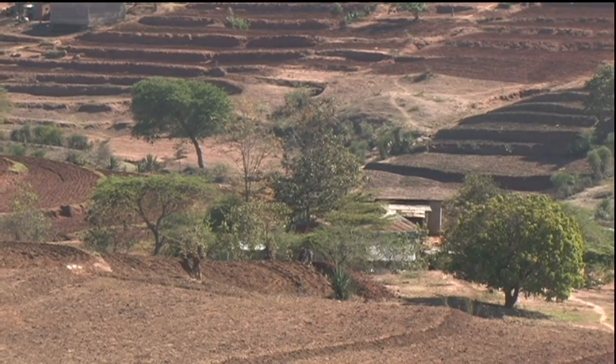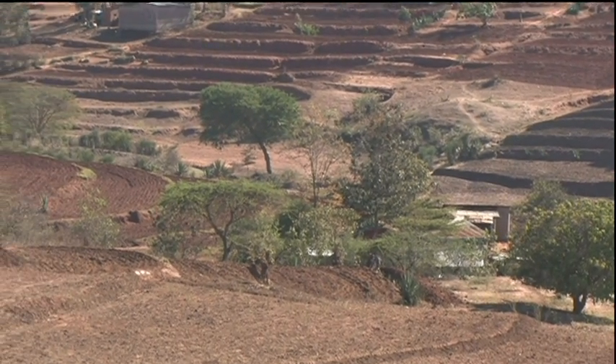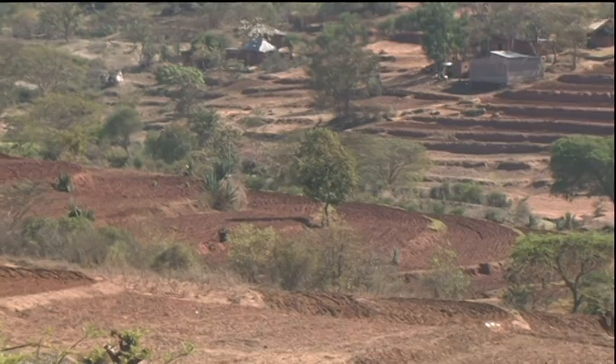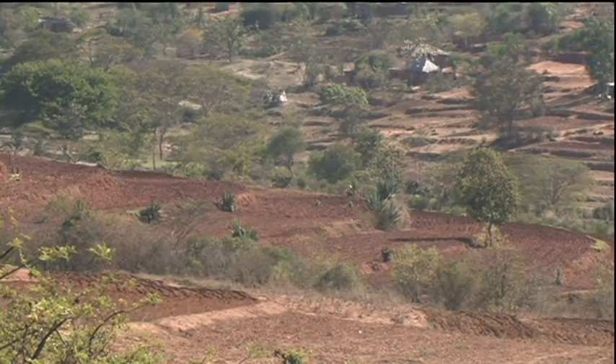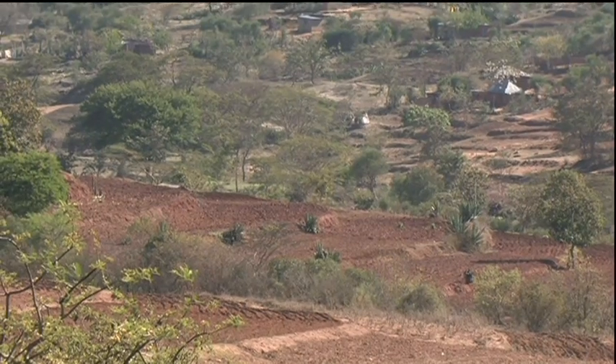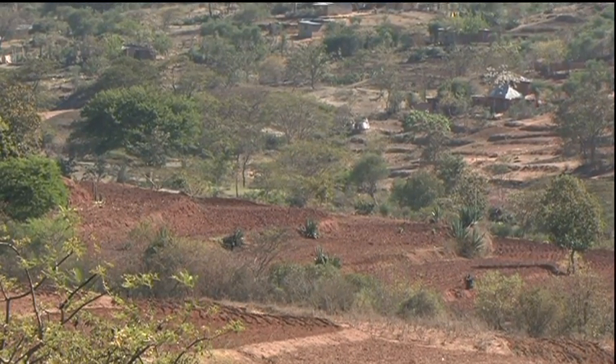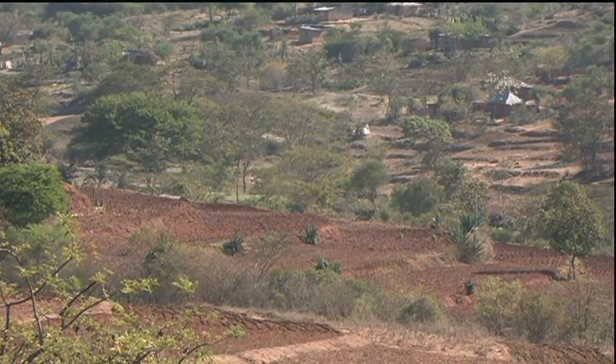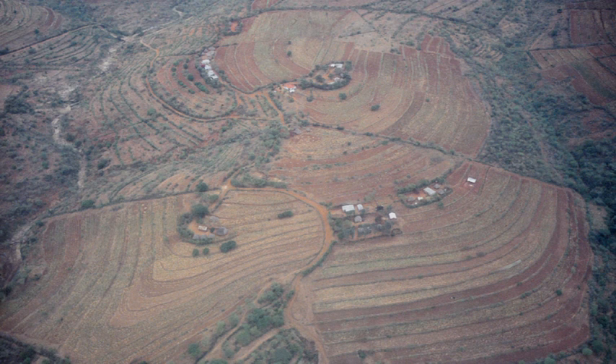What have we learned over the years? Most importantly, Fanya Juu terraces have continued to prove popular and effective. In eastern Kenya, these terraces now cover three quarters of the cultivated sloping land. From the air, the extent of the conservation effort is clear.